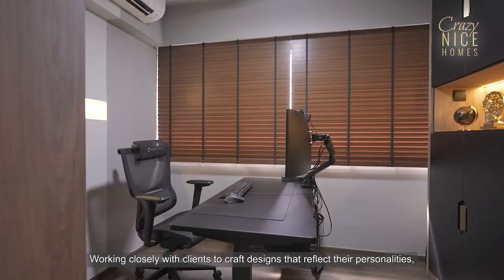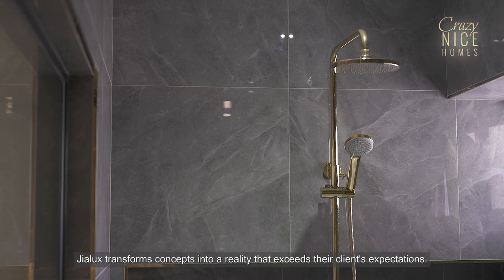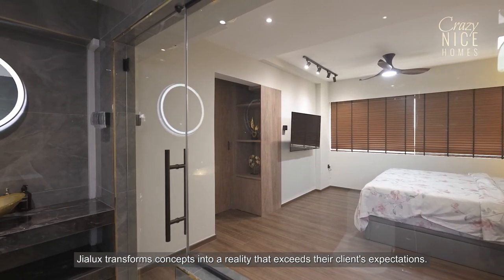Working closely with clients to craft designs that reflect their personalities, Jialux transforms concepts into a reality that exceeds their clients' expectations.